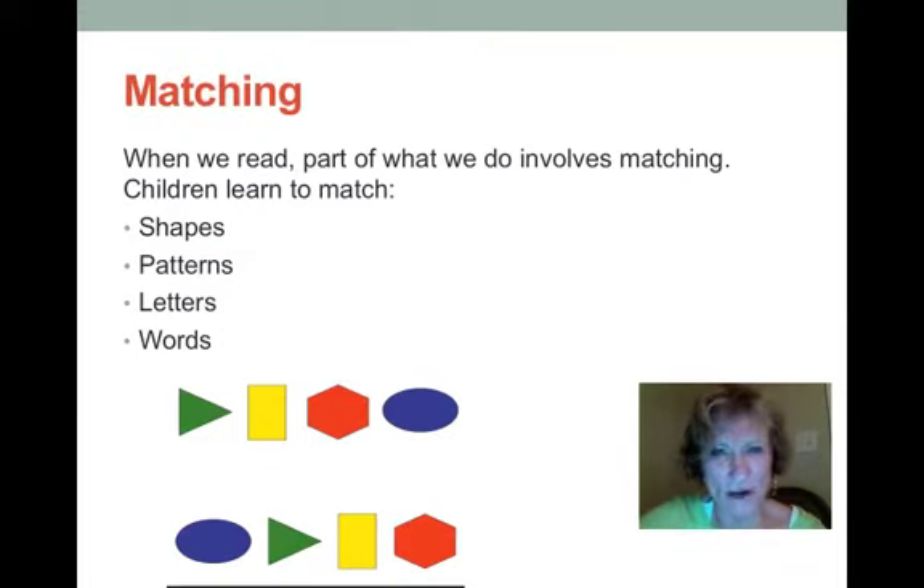Matching is very important for students — matching shapes, matching patterns, matching letters to sound, matching words to their meaning. This can take all kinds of forms: playing games, cutouts, objects. Any kind of matching builds the student's pre-language, pre-reading strengths.